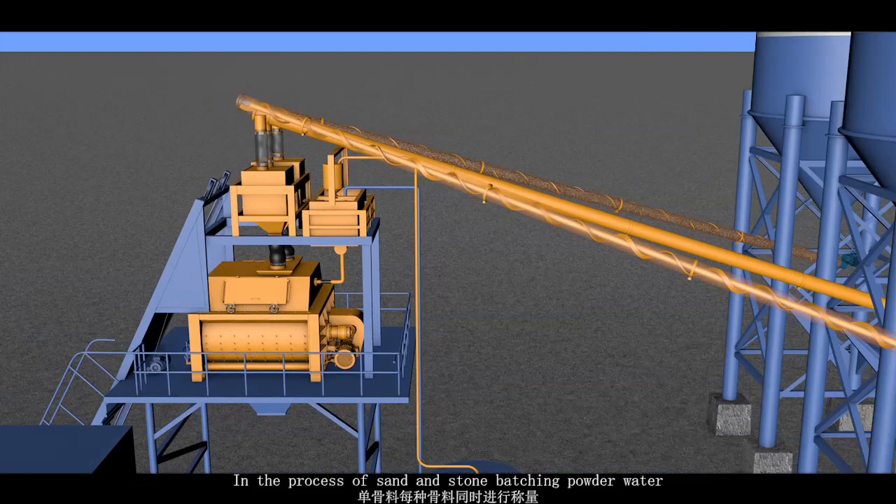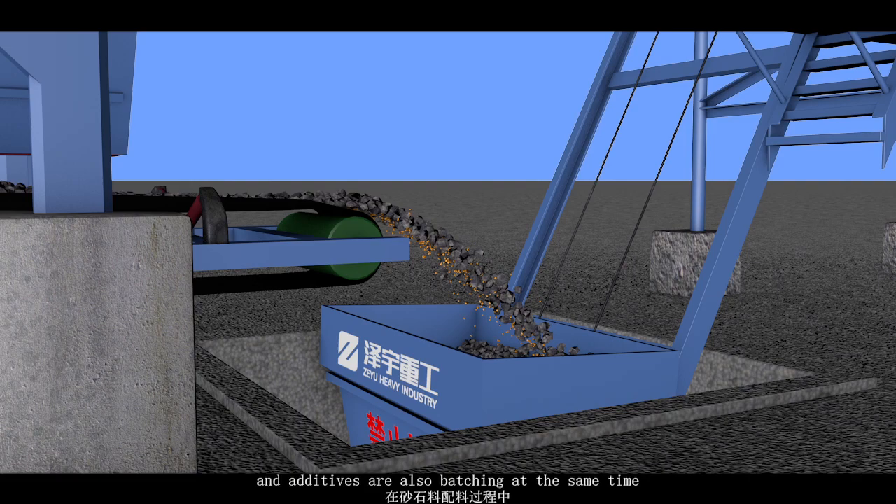In the process of sand and stone batching, powder, mortar, and additives are also batched at the same time.